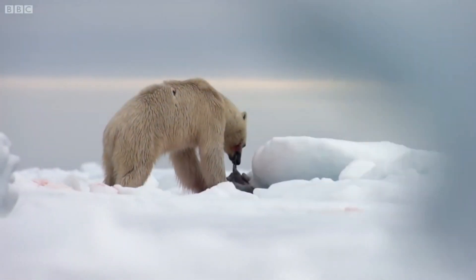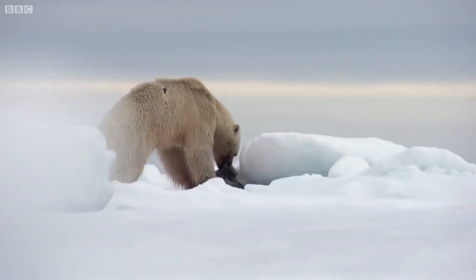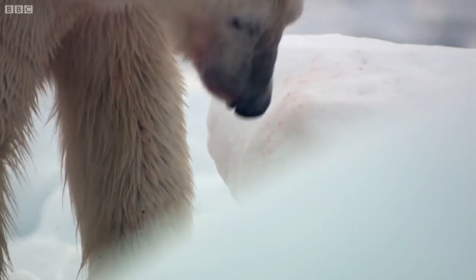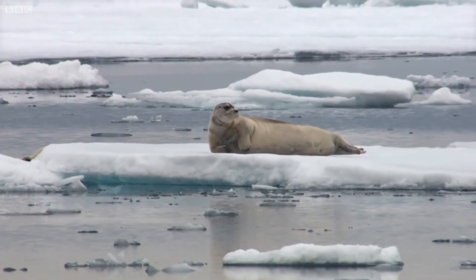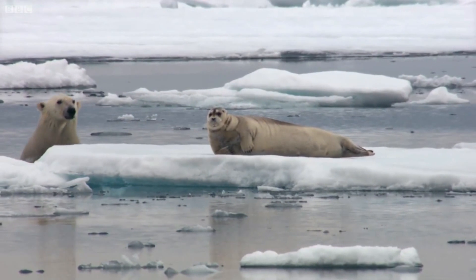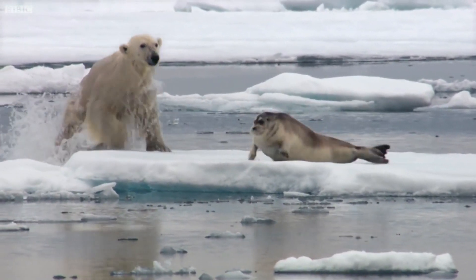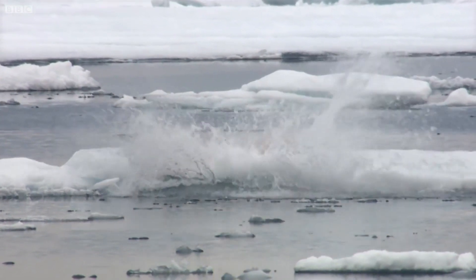They have jagged teeth which are very effective at killing their prey quickly and easily. This is a useful tool for the Polar Bears as much of their food is caught from the seas. A Polar Bear's main diet is seals, and they hunt them by lying very still and waiting for the seals to come up for air.